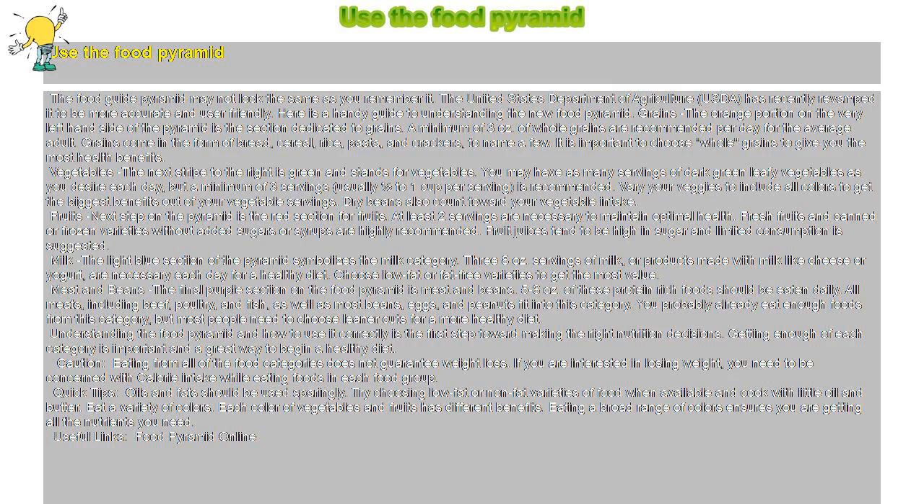The food guide pyramid may not look the same as you remember it. The United States Department of Agriculture, USDA, has recently revamped it to be more accurate and user-friendly. Here is a handy guide to understanding the new food pyramid.